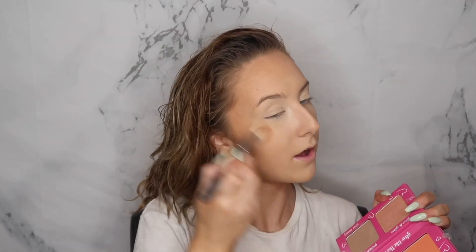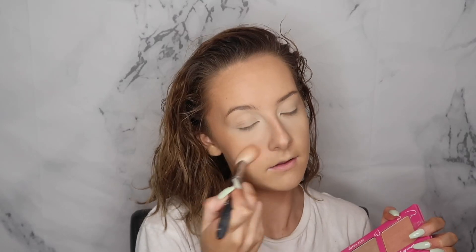For blush I've really been loving the Peachy Bean palette by Essence — it's the collab with Casey Holmes. If you guys haven't watched my Essence testing video, I love this so much — the pigment is amazing and the colors are beautiful. I'm going to use my Dior blush brush and dip into both shades. I'm a very blushy person; I love blush, especially for the summertime.